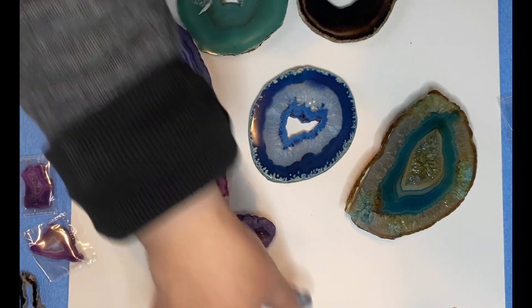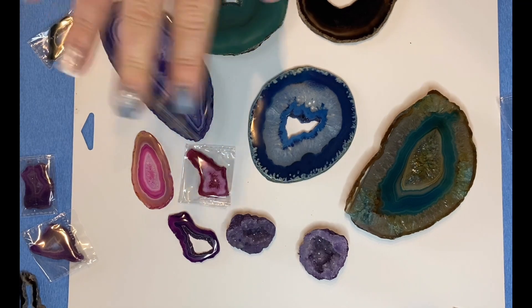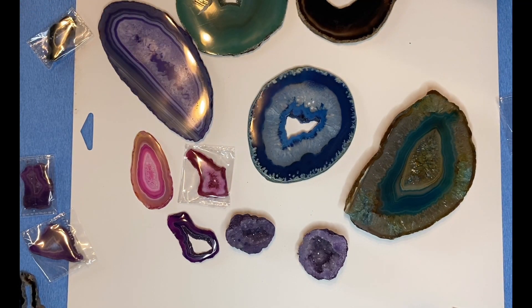Thank you so much for joining me today. Let me know what you think of all these agate slices and geodes. Take care.